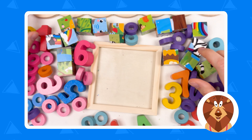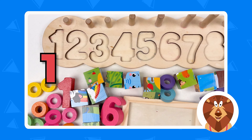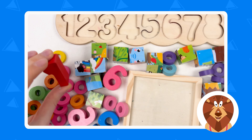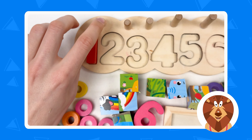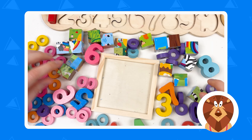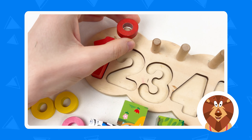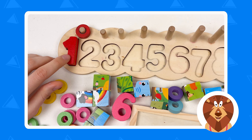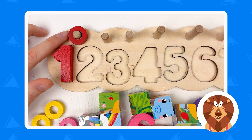Let's start with the numbers. This is number one. Can you see the number one? Yes, here it is! And we need one wheel here. Here it is — one wheel. Let's put it. Number one is red color, and the wheel is also red color.